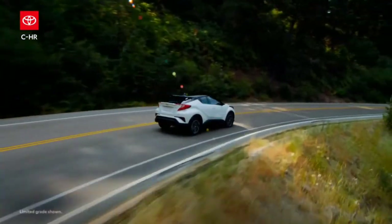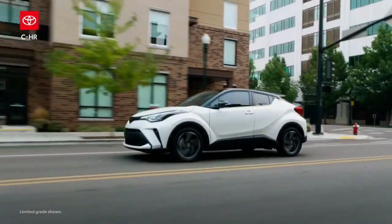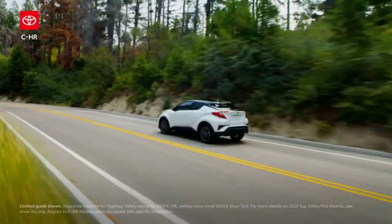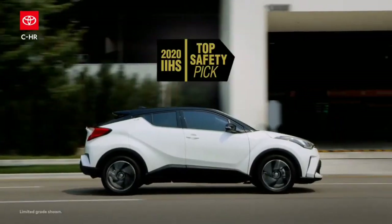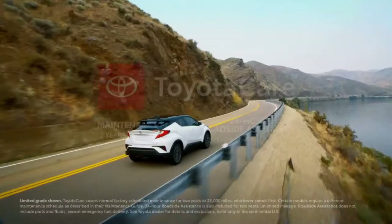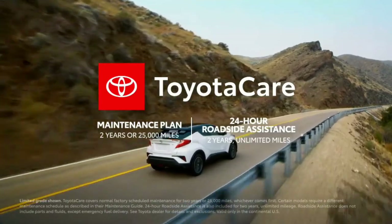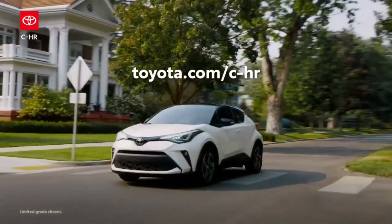C-HR is one of the most aggressively styled vehicles in the Toyota portfolio, but it compromises neither reliability nor safety to have the confident personality it does. In fact, the Insurance Institute for Highway Safety awarded the 2021 C-HR a top safety pick for 2020. Now factor in ownership perks like the ToyotaCare no-cost maintenance plan and 24-hour roadside assistance, and it's easy to see C-HR as the stylish value play it is.